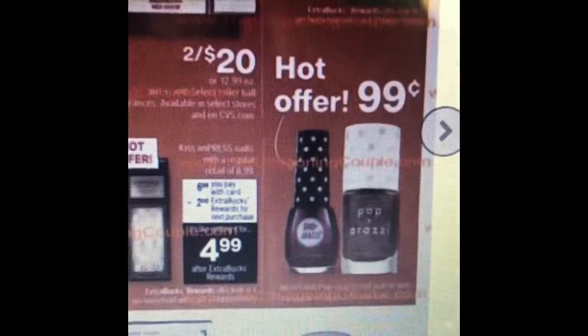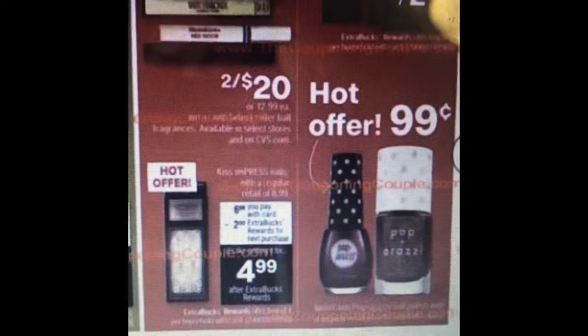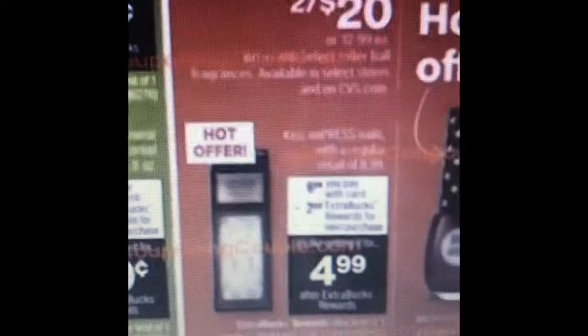Also a good little stocking stuffer idea is the paparazzi nail polish for $0.99 — no coupon needed. So that's really nice to add to a gift or stocking stuffer or just for yourself. Also the Kiss and Press nails are going to be $6, and then you get a $2 extra care book.